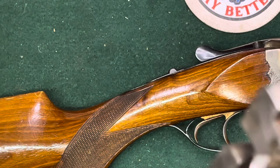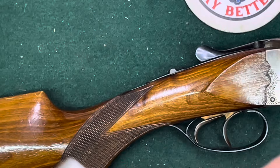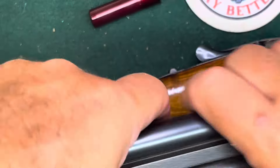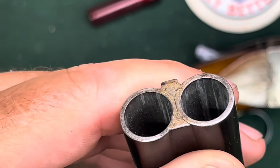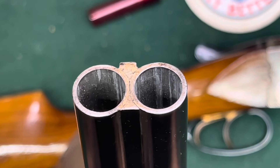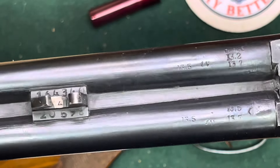It's an extractor, not an ejector, so it doesn't send shells flying — it just lifts them out. These are a couple of dummy snap caps. The chokes are a little bit open — improved cylinder — and a little bit tighter than improved modified. I find it odd that you can actually see the difference with your eye: one barrel is smaller than the other. Can you see that? The left-hand one is a bigger hole than the right-hand one.